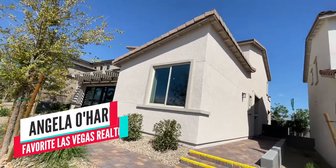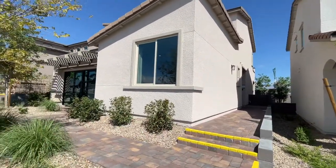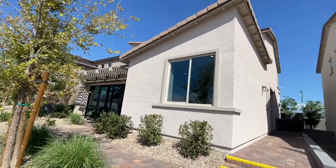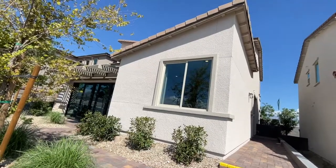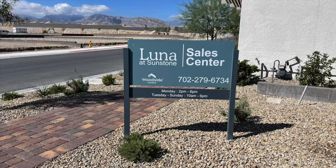Hello everyone, Angela O'Hare here, your favorite Las Vegas Realtor. Today I'm over in Sunstone, a newer master plan community over in the northwest part of the valley, and I'm taking a tour of Luna by Woodside Homes.